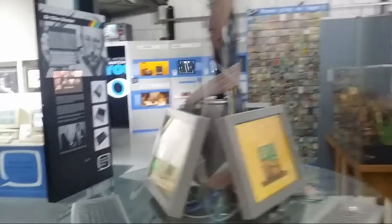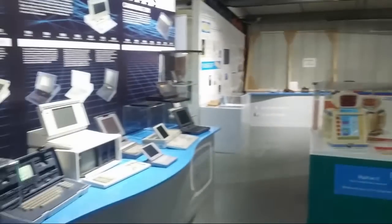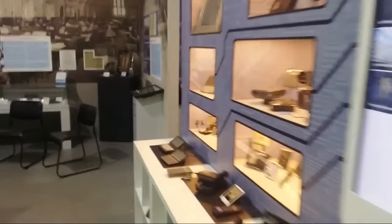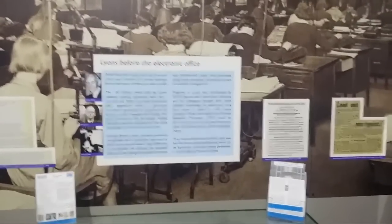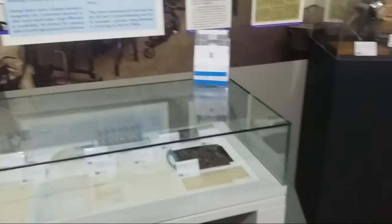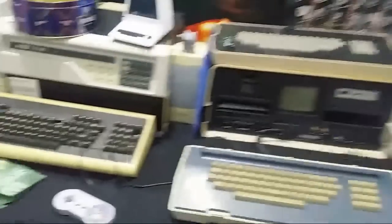Over here we've got the normal museum exhibitions, which are here day in day out. Apologies for the choppiness — I think it's my phone. Over here is their new display about the Lyons computer, essentially the first business computer. They've received quite a lot of funding recently to make an exhibition about it, which looks pretty interesting — possibly a video in there.